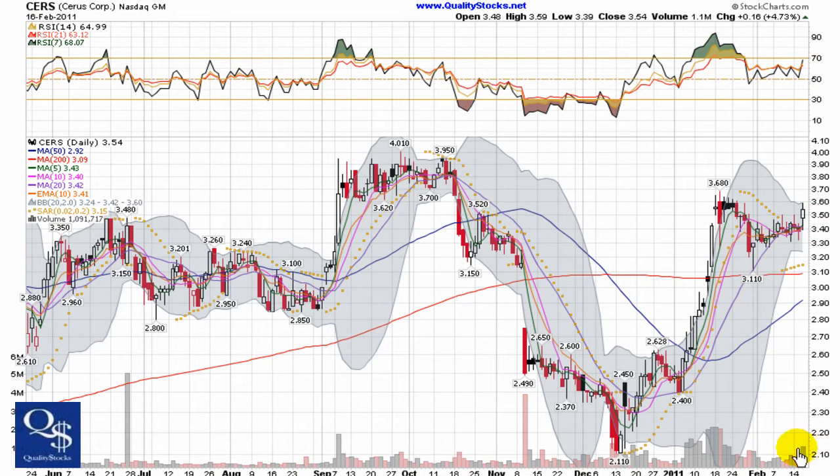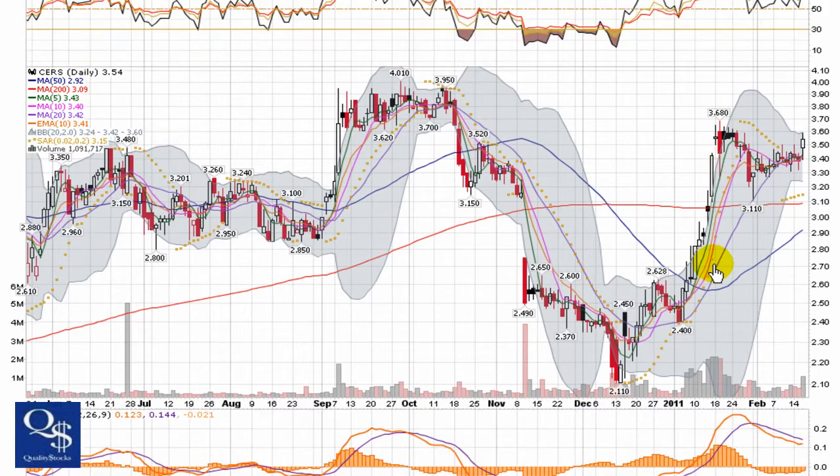We saw a nice climb yesterday, increase in volume up almost 5%, 1.1 million shares traded. Great climb off the bottom, nice consolidation. With the volume and move yesterday, it's going on radar to try and break out today.